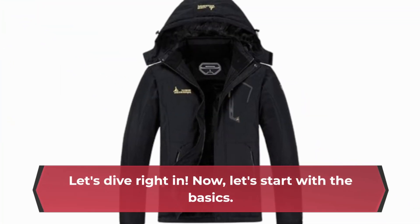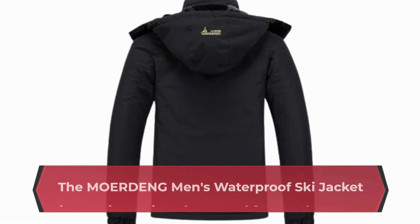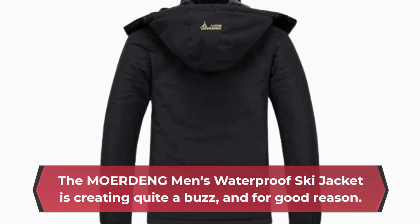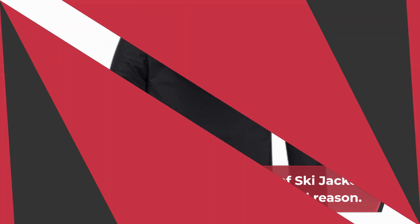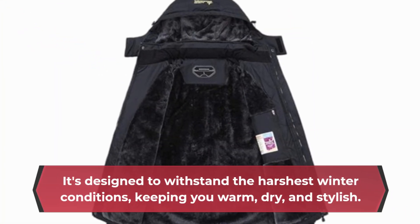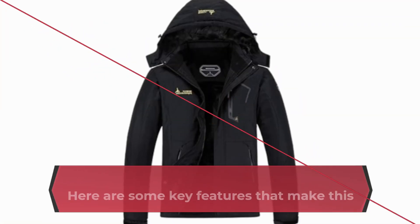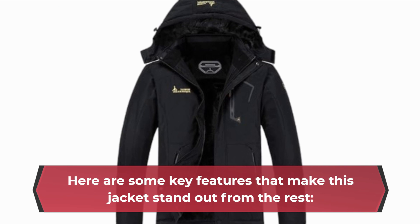Let's dive right in. The MOERDENG Men's Waterproof Ski Jacket is creating quite a buzz, and for good reason. It's designed to withstand the harshest winter conditions, keeping you warm, dry, and stylish. Here are some key features that make this jacket stand out from the rest.